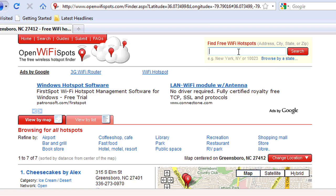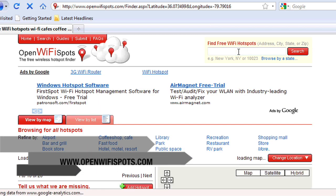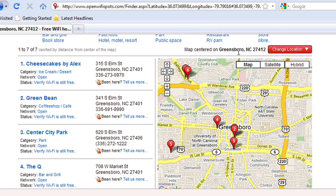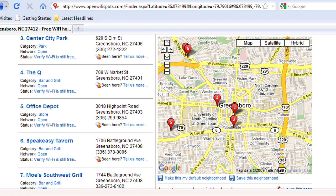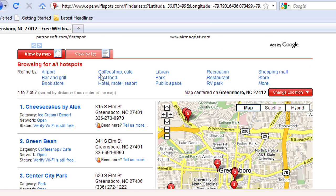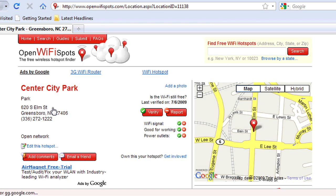Next up, we've got Open Wi-Fi Spots. I really like this one for the states — it's got great search functionality for different types of Wi-Fi locations. I chose Greensboro, North Carolina; I was there on business not too long ago. What I like about this is as you scroll down the list, the map stays with you — that's quite good. You can search by park, library, or airport. I chose park, and then it takes you to the city center park and gives you a rating of their Wi-Fi. Very handy.